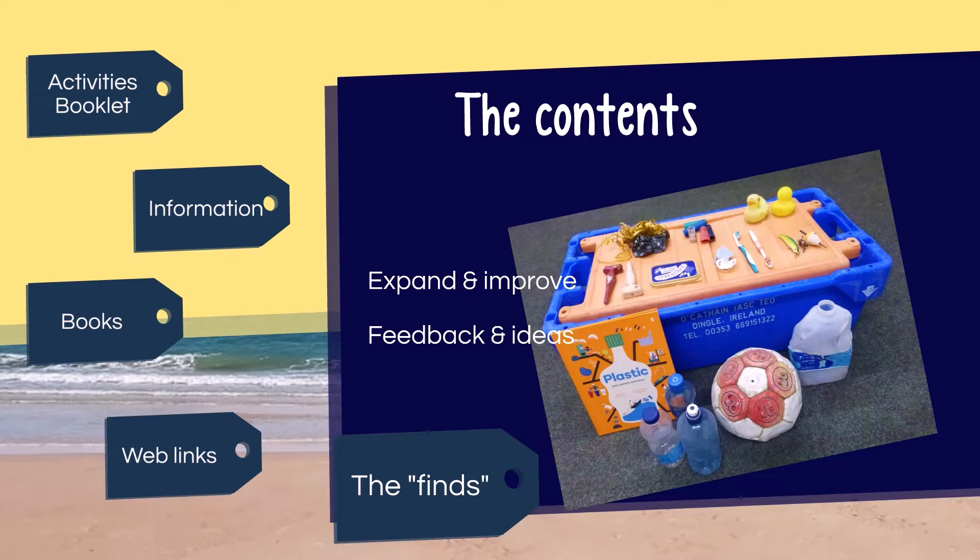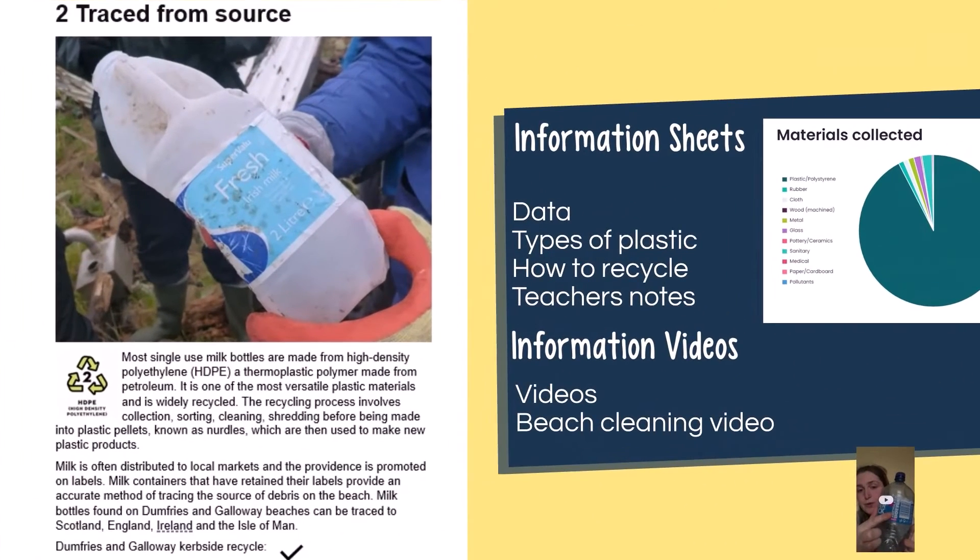As well as the activities booklet we have a range of other information. These are both in the box and online and include information sheets about different types of plastic, what it's used for, whether it can be recycled, as well as some of the problem items found on local beaches. To back this up we have some short video clips about different types of plastic. I'll just play you a short example of one of these video clips.